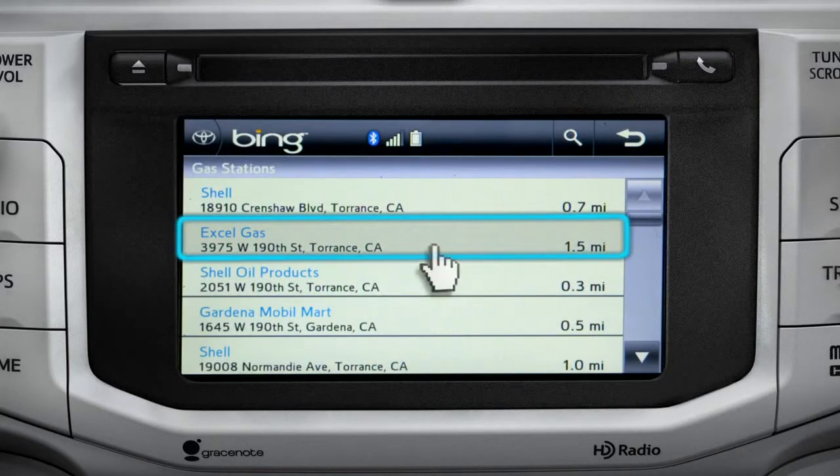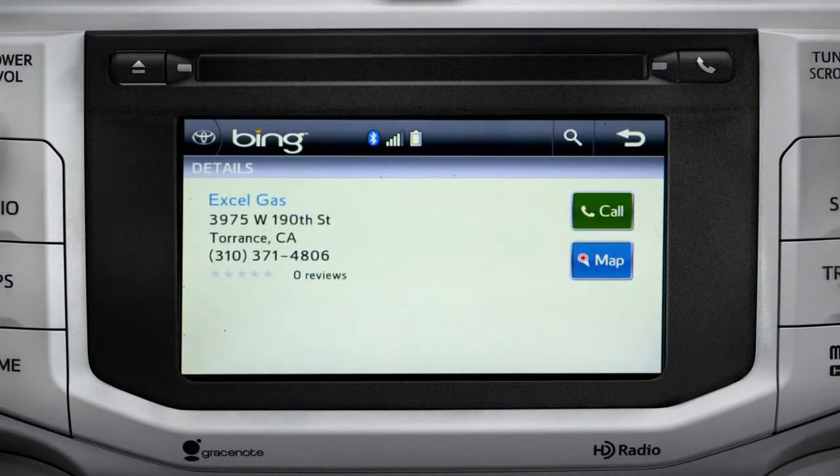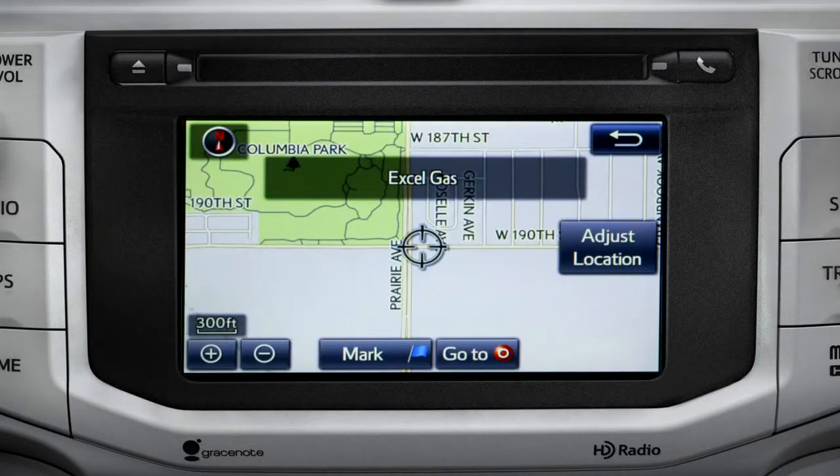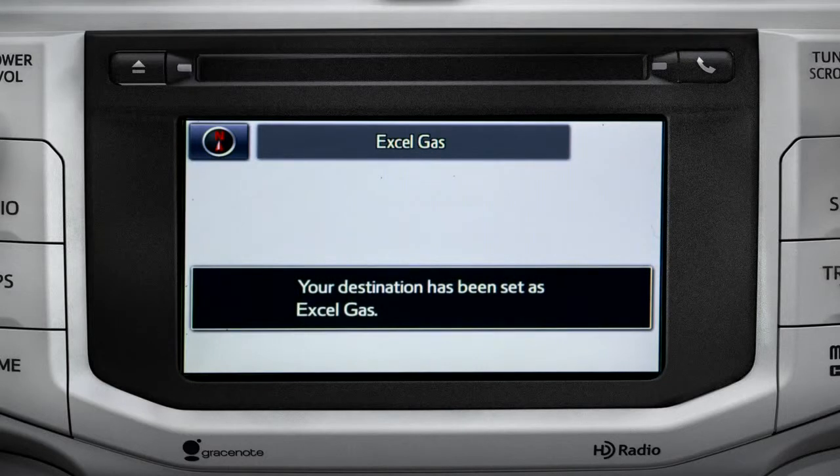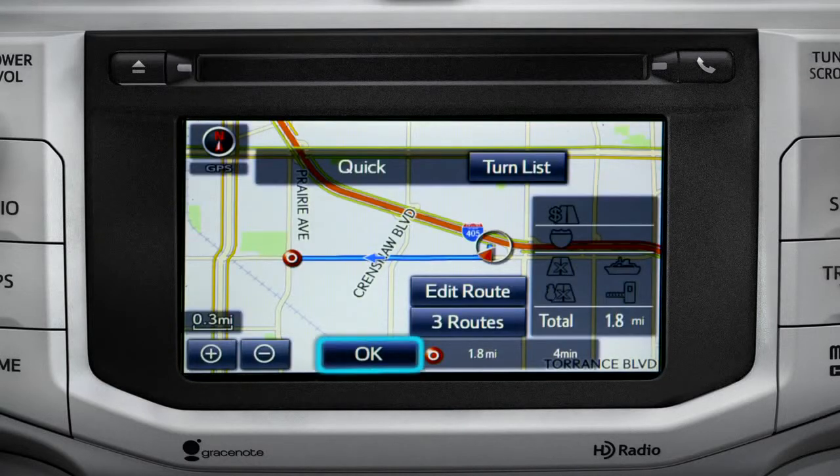Tap the one you want. A new screen will pop up with more details. Tap the map icon to set it as a destination. Tap 'Go To.' Finally, tap 'OK' to begin turn-by-turn directions.